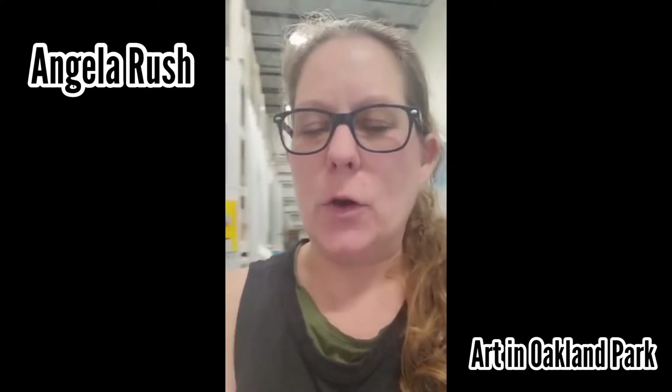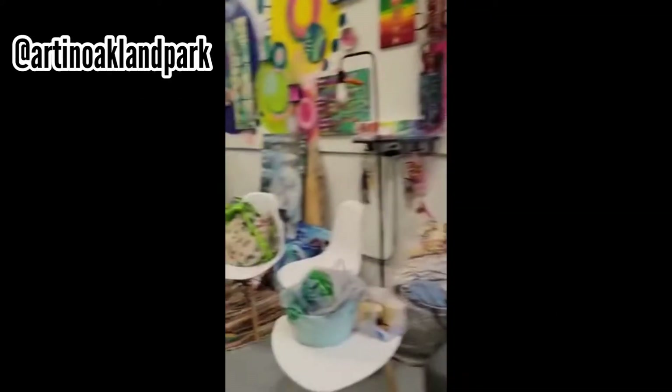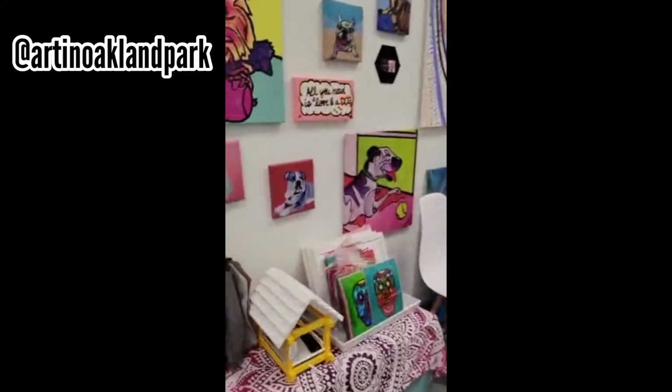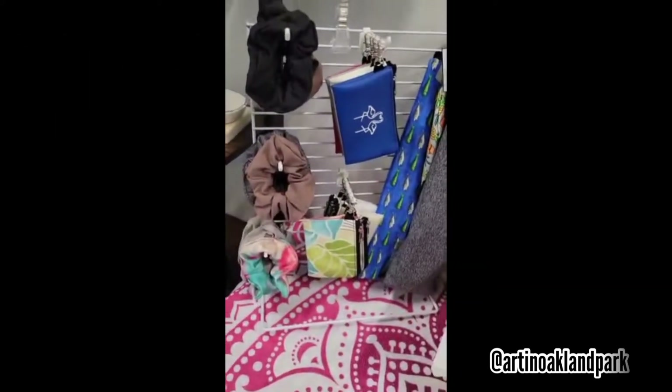Hey guys, so I am here at the studio and I have a bunch of new stuff, so I wanted to show you guys the new things that I got here.